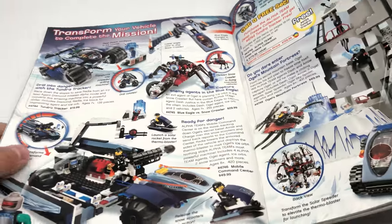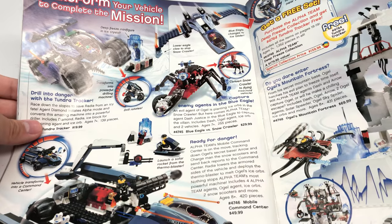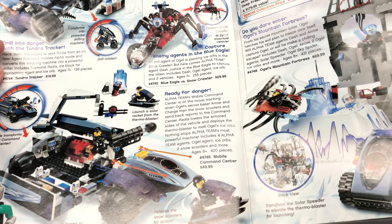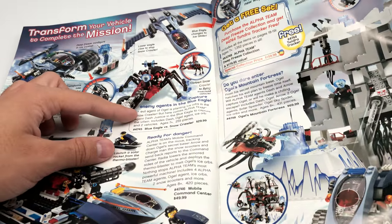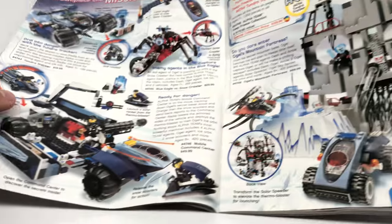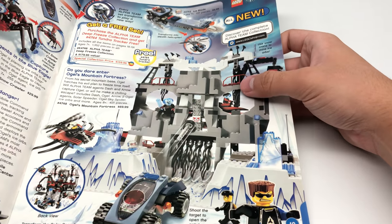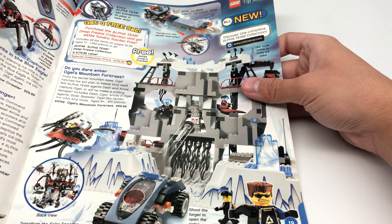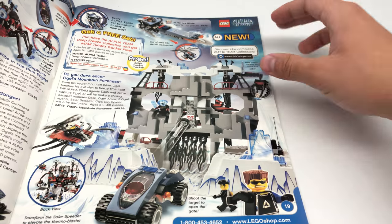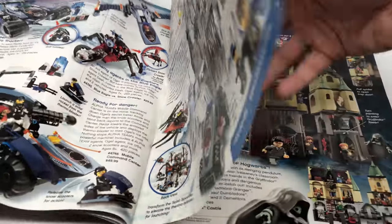Look at this — Alpha Team. This was my least favorite one, the ice one, because there are just a lot of vehicles here. Tundra Tracker, Blue Eagle versus Snowcrawler — meh. Mobile Command Center — these are very meh builds. I like this one though. Ogels Mountain Fortress — $70. The play set type ones always interest me more. I do like some of the original Alpha Team vehicles — they look more interesting than these.